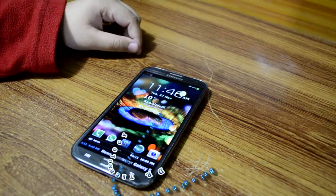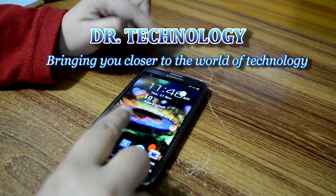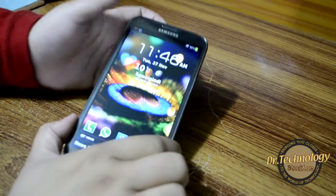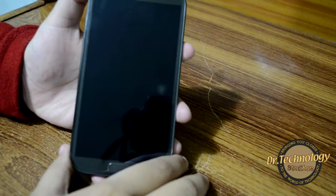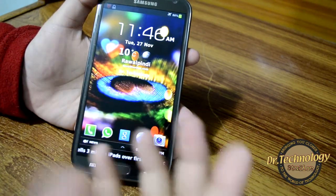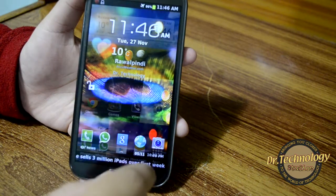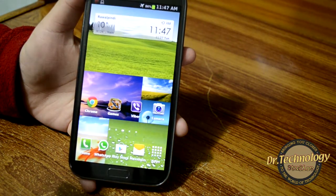Assalamu alaikum, what's happening guys, welcome to Dr. Technology Reviews. Today what I have with me is the Samsung Galaxy Note 2, and I'm gonna show you some benchmarking results on this device — how it performs. We've all heard that it is the best device available right now, well it is, and I have different benchmarking software on this device to show you.